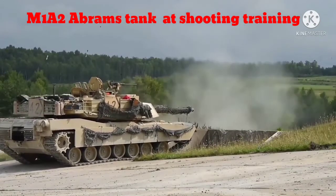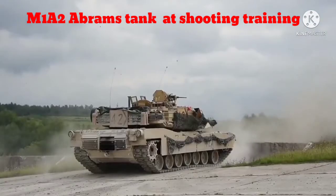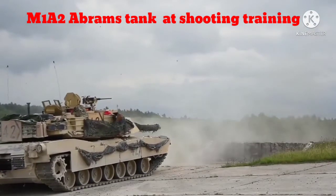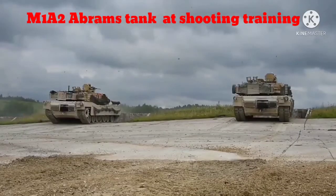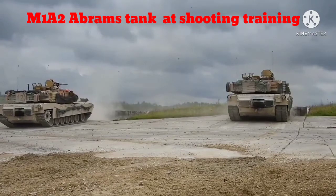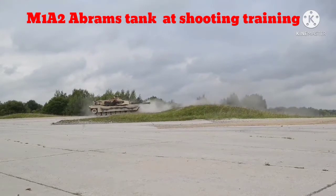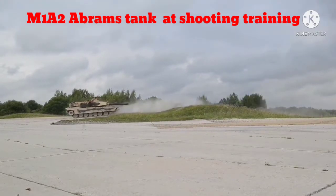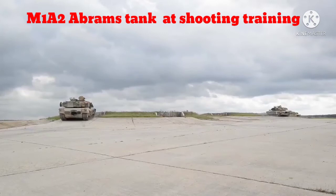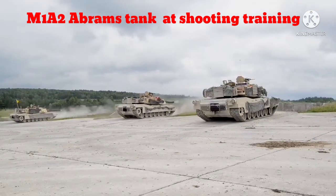Now let's see the three advanced versions of this tank. In 1978, the first M1 Abrams tank was produced. In 1985, the M1A1, and finally in 1986, the advanced version called M1A2 came into production. This tank was designed based on the experience gained from the performance of the M1A1, and incorporates new technologies to deliver superior firepower and mobility, making it one of the best battle tanks in the world.